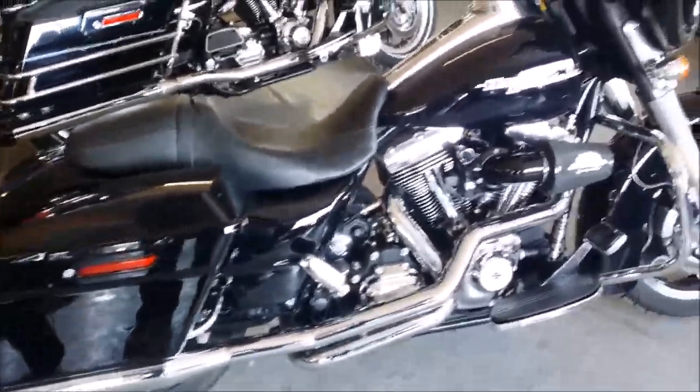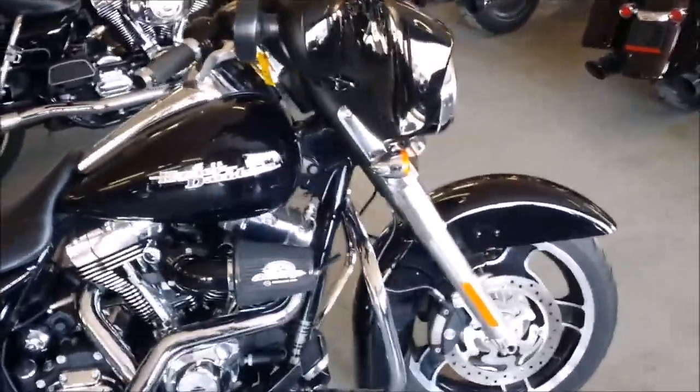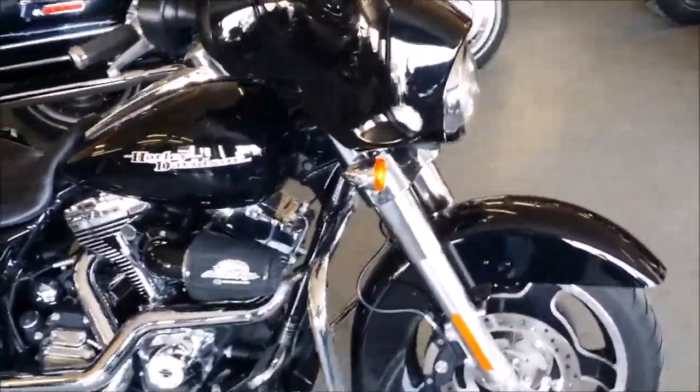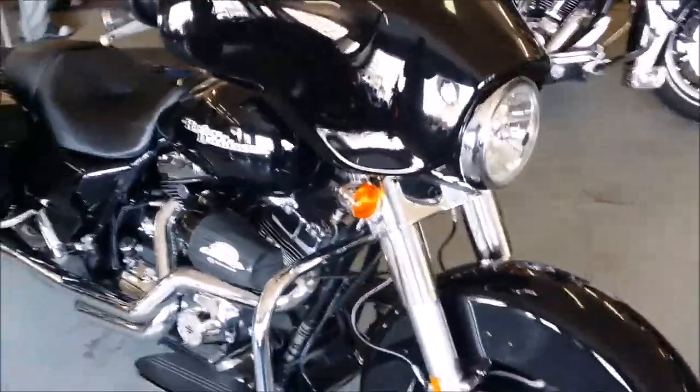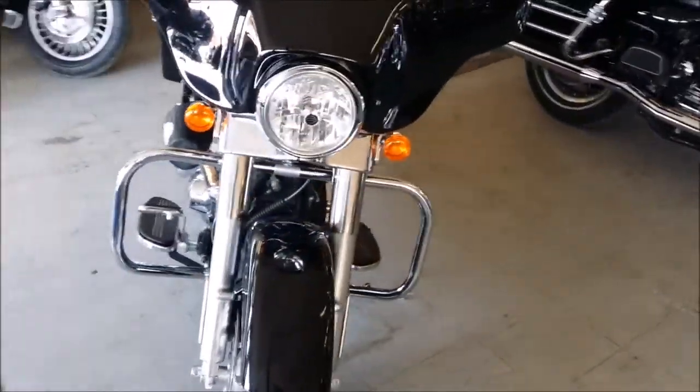Here at Approval Power Sports we have over 400 used bikes in stock. This is a 2012 Harley Davidson FLHX Street Glide, 103 cubic inch, for sale with only 5,341 miles.